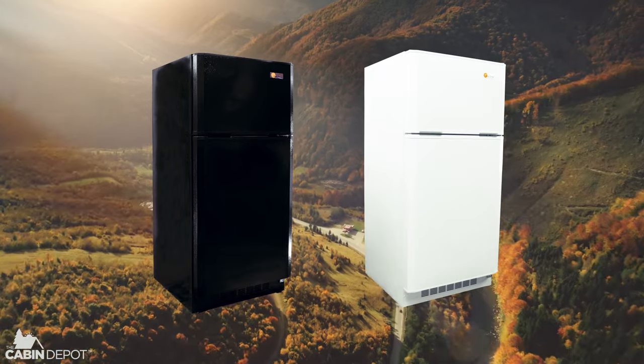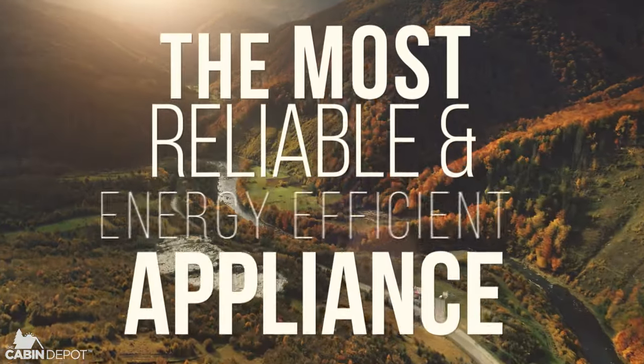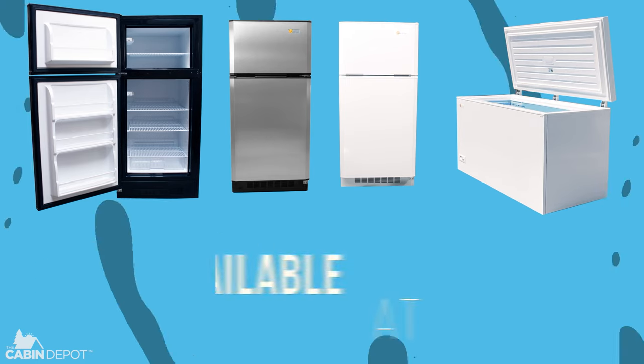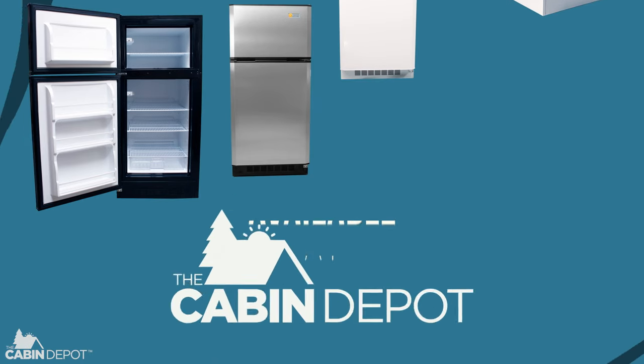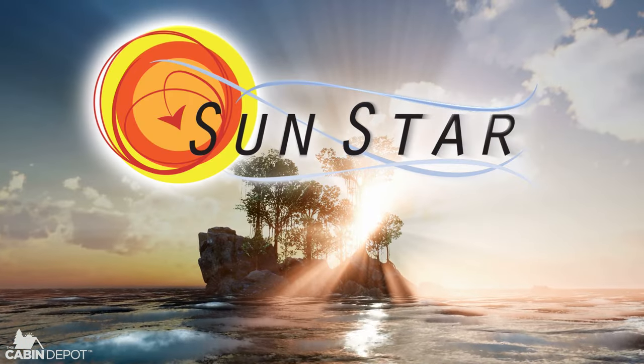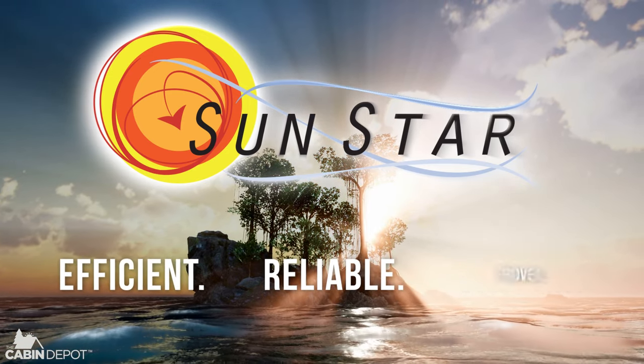Sunstar is built with one goal in mind: to be the most reliable and energy efficient appliance available. In other words, if you're looking for the ultimate off-grid appliance, look no further. Sunstar Appliances — Efficient. Reliable. Proven.